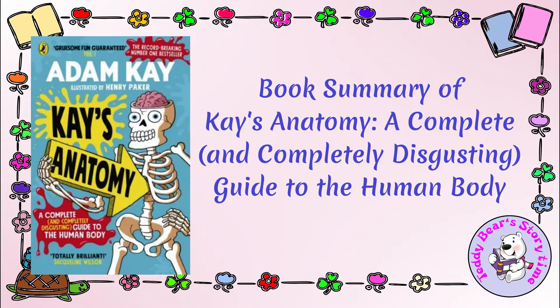Kay's Anatomy is not a traditional narrative with a plot but rather a comprehensive and humor-filled guide to the human body, taking readers on a journey from head to toe. The book is structured so that each section focuses on a specific part of the body, providing a blend of factual information and humor. The book begins with a humorous introduction by the author, explaining his fascination with the human body and his mission to make anatomy enjoyable and accessible to all.